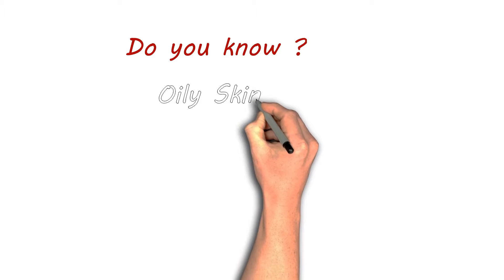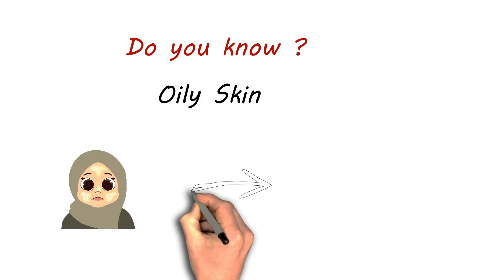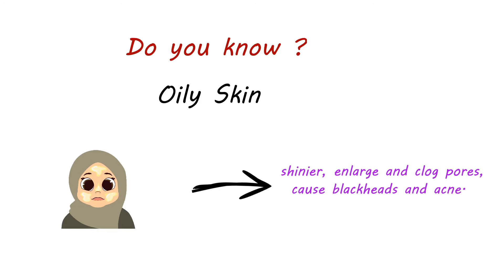Do you know what is the best thing for oily skin? Oily skin affects many people and can make the face appear shinier, enlarge and clog pores, and cause blackheads and acne.